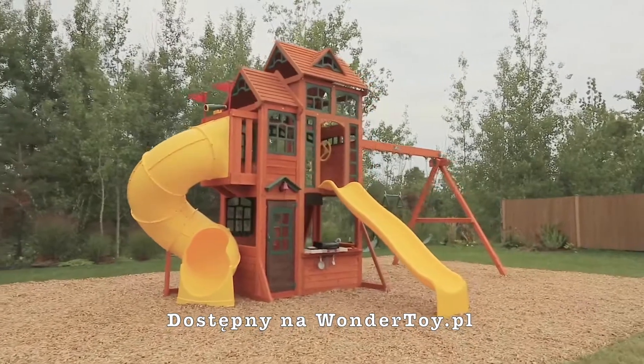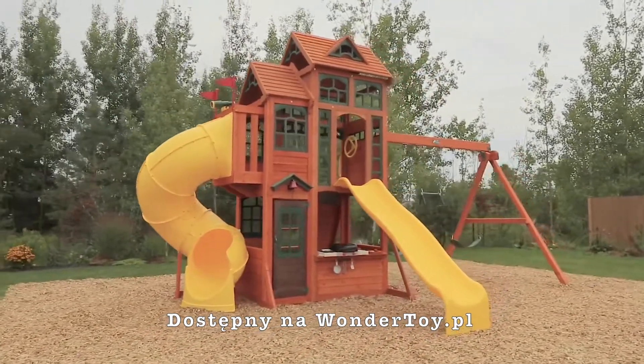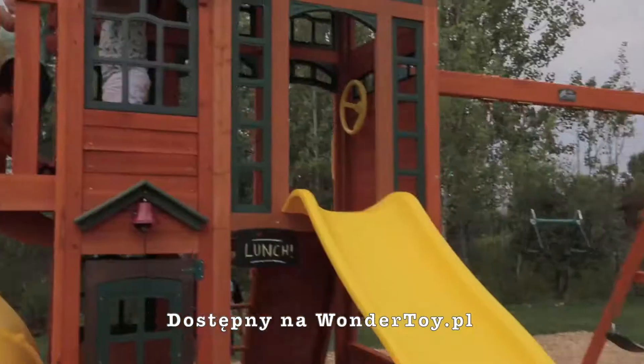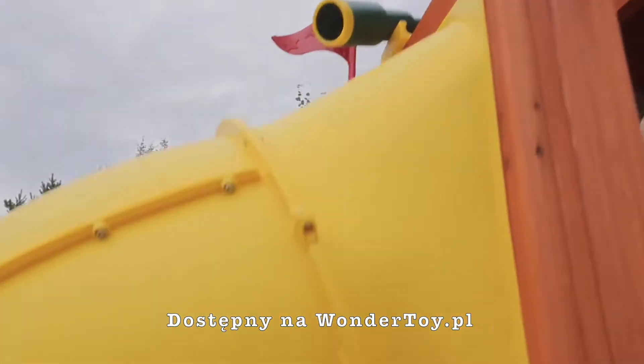Have you ever thought you could have a park right in your own backyard? With the Canyon Ridge playset by Cedar Summit, your dreams could come true. With all these exciting play features, you won't know where to start.